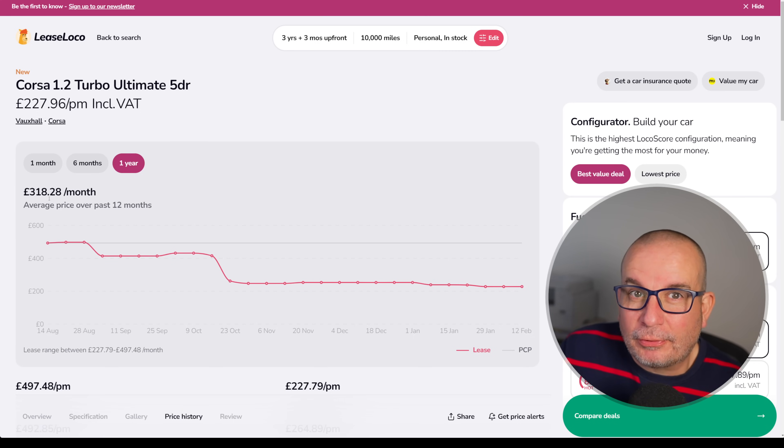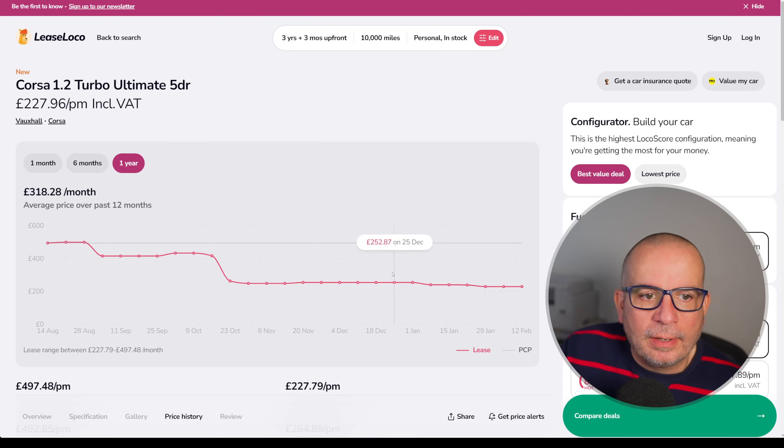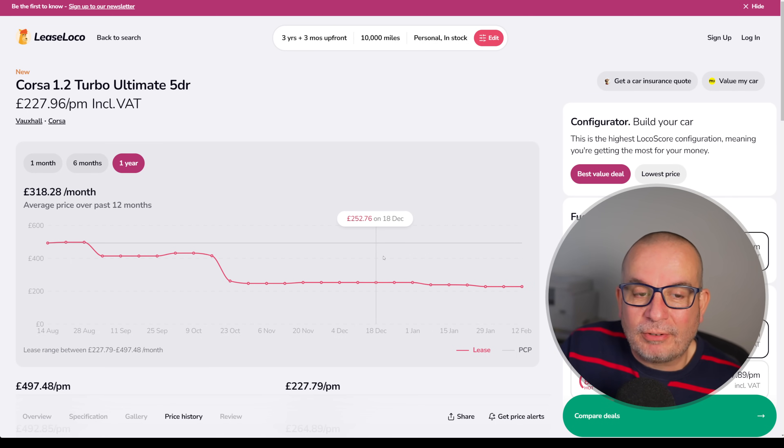The average price on this has been 318 quid, currently 277 and it's in stock. If you look at the high points for this, this time last year it was 492 quid — crazy for a Corsa, but the numbers are there. It dropped down to 261 in October and we've seen a very gradual decline since then. Currently at 277 a month, that looks like a good deal to me.